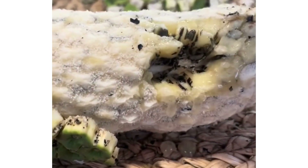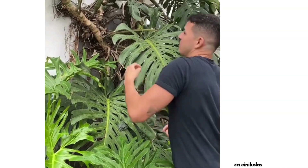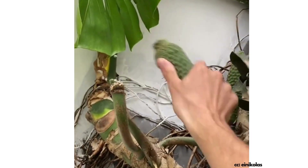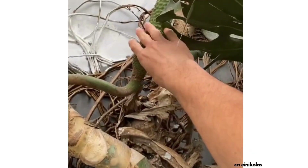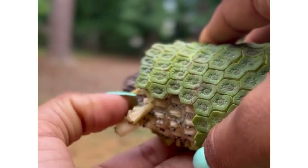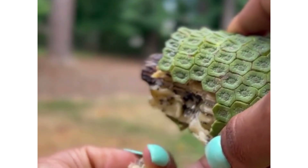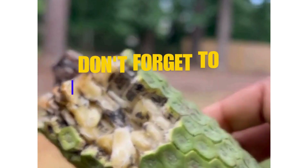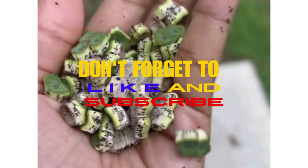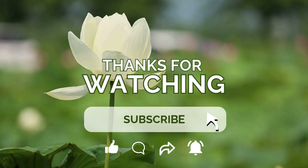So there you have it — Monstera Deliciosa, a truly remarkable plant. More than just a pretty face in your plant collection, it's a source of unique, delicious fruit. But remember to eat it safely, only once it's fully ripe. So why not try growing one yourself? You might be surprised at the magic this plant can bring to your life. If you found this interesting, don't forget to like, subscribe, and let me know in the comments if you'd ever try the Monstera fruit. Thanks for watching, and I'll see you in the next video.